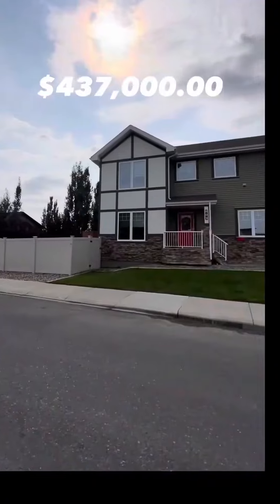We're in the basement of this home where we have eight-foot ceilings, a large living space, lots of pot lights, a window, and there's a full bathroom and bedroom to go look at.